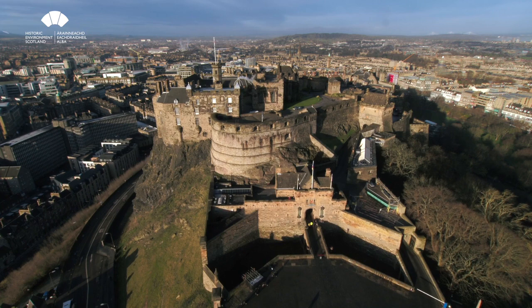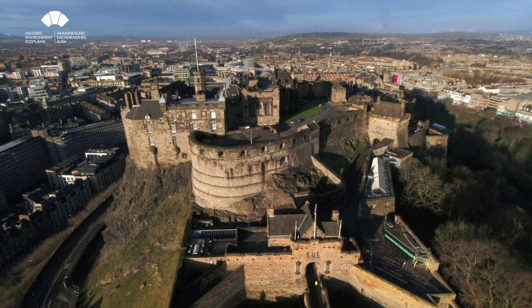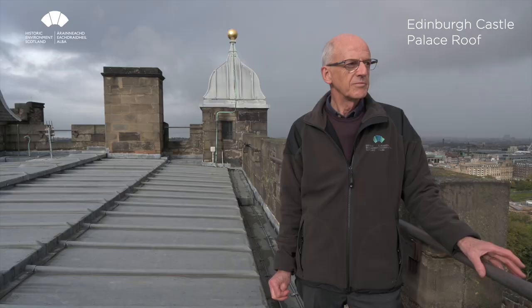Hello everybody, welcome to Edinburgh Castle. My name is Bruce Chandler and I'm one of Historic Environment Scotland's district architects. The main part of my job involves looking after Edinburgh Castle, which is what I'm going to take you around today. We'll look at some interesting bits and pieces and I hope it'll give you a flavour of the place and entice you to come back when you're allowed to, which hopefully won't be too long.